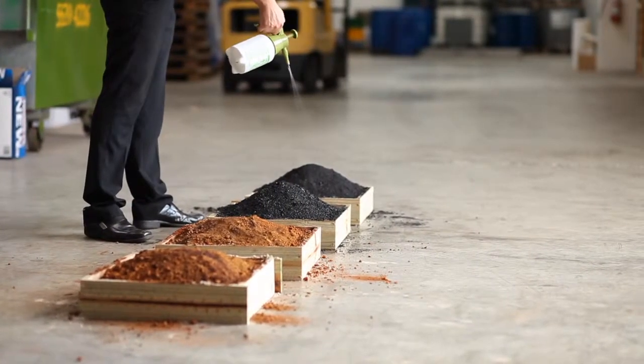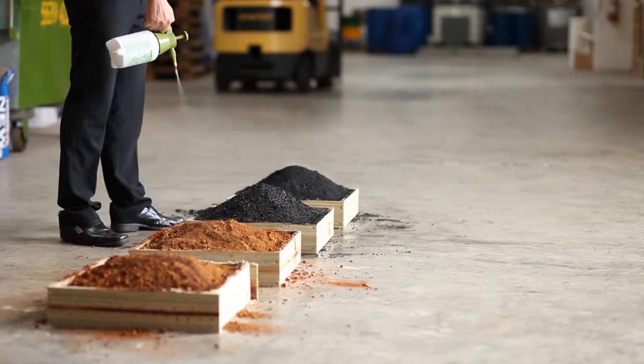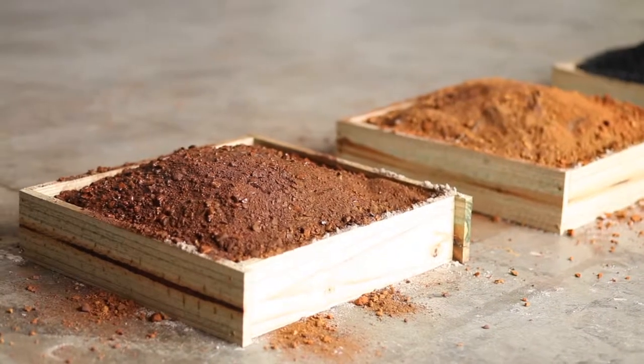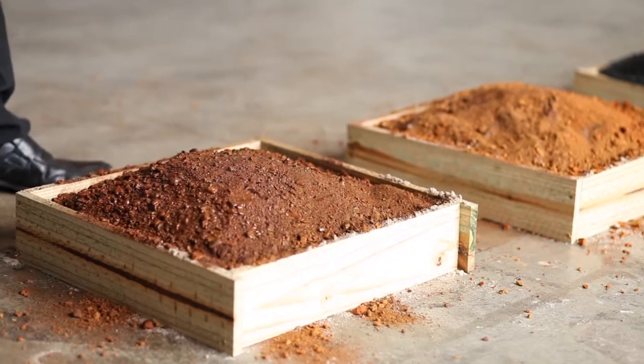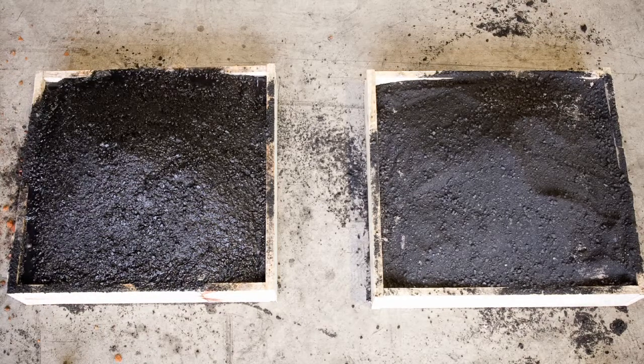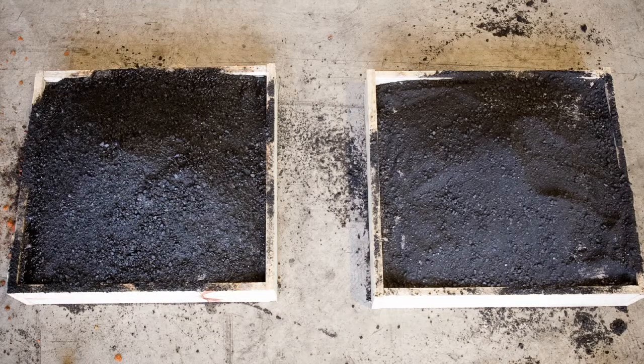SuperSkin is diluted in water and applied at a rate of one to two litres of solution per metre squared of exposed material using any conventional water spraying equipment. SuperSkin dries, forming a sheened crust. Drying times will differ depending on environmental circumstances. SuperSkin also withstands rain events, still binding the fines and eliminating dust.